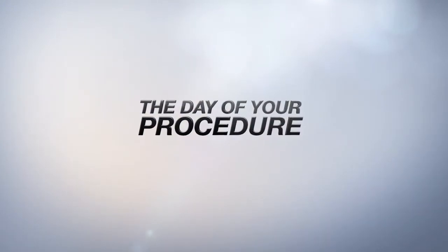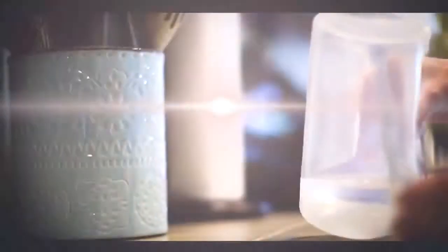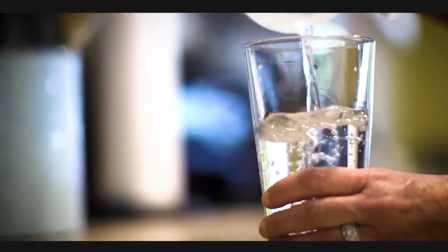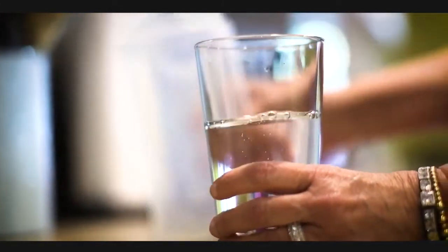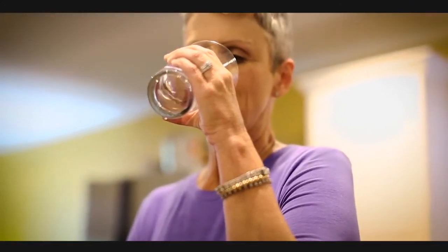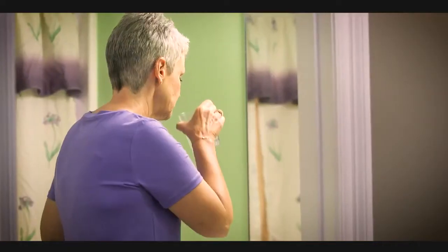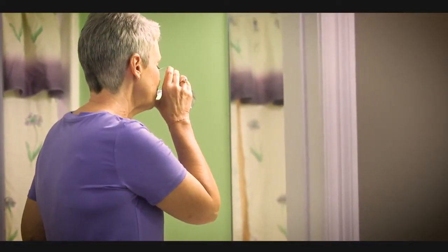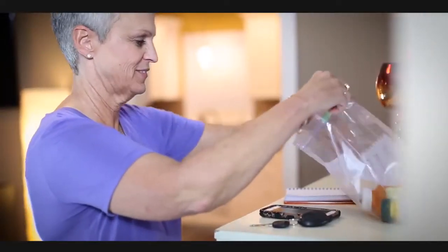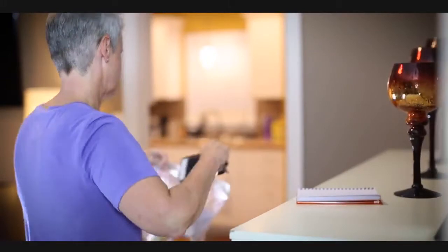On the day of your colonoscopy, if your procedure is after 9 a.m., you must continue drinking 8-ounce glasses of the mixture until the rest of the solution is gone. You must complete this second dose at least four hours before you are to arrive. You may take your usual morning medications with 4 ounces of water up to three hours before your procedure. Remember to bring a list of all your current medications with you, including any over-the-counter drugs.